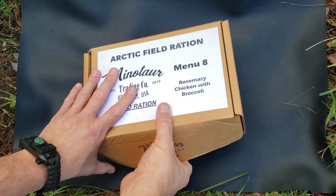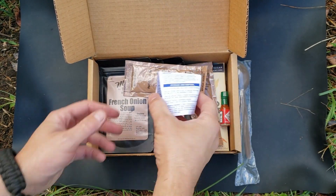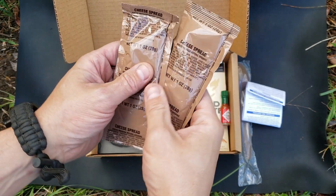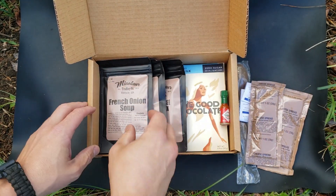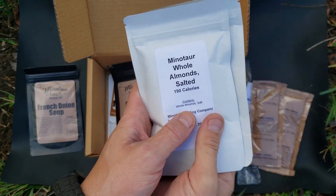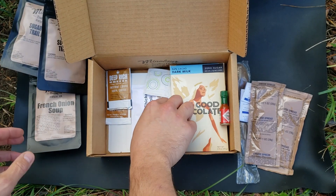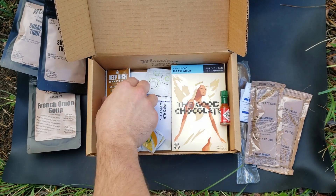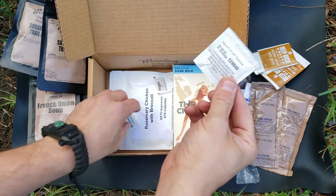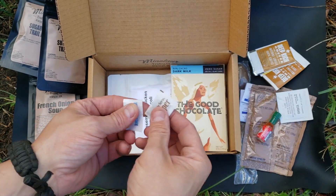I really like the boxes — really sturdy. I have it in my backpack, no problem. First thing we got is the MRE spoon. We have some water purification tabs. We got two cheese spreads, which are definitely keto friendly. We have a French onion soup. We have two packs of almonds. We got two packs of the sugar-free trail mix. Here's the two true oranges for drinks. We have two coffees. We have a wet nap and a Tabasco.